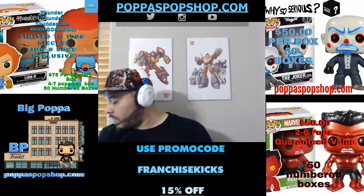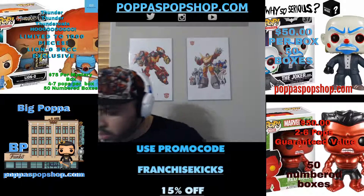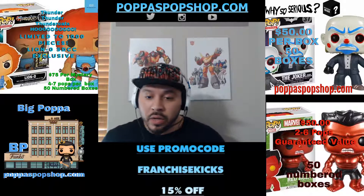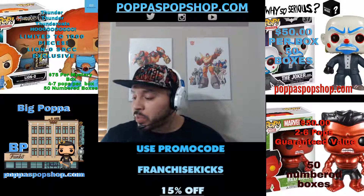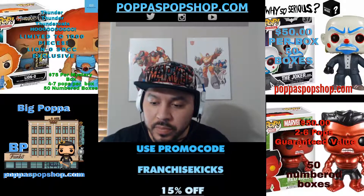That's everything for this box. There is a second Banquet Room in here and a second Pizza Planet truck. Boxes are adding up pretty lovely — loving it, hope you guys are too. Peace.